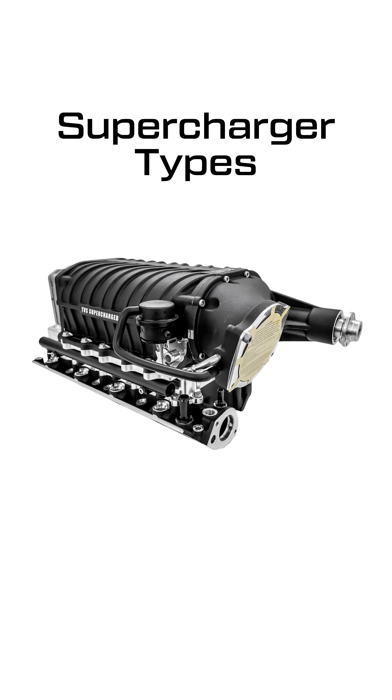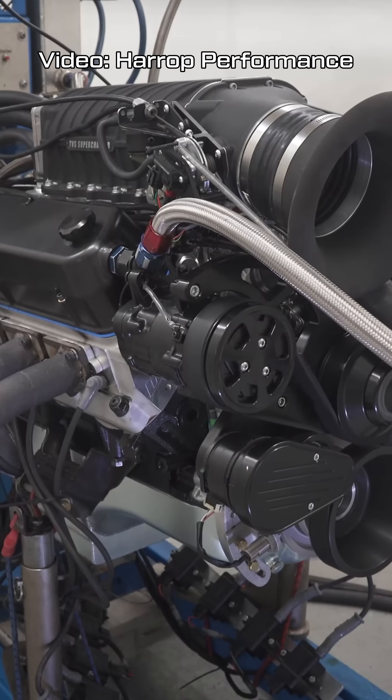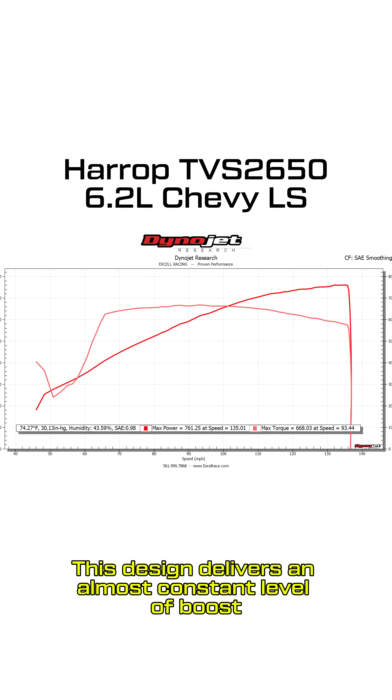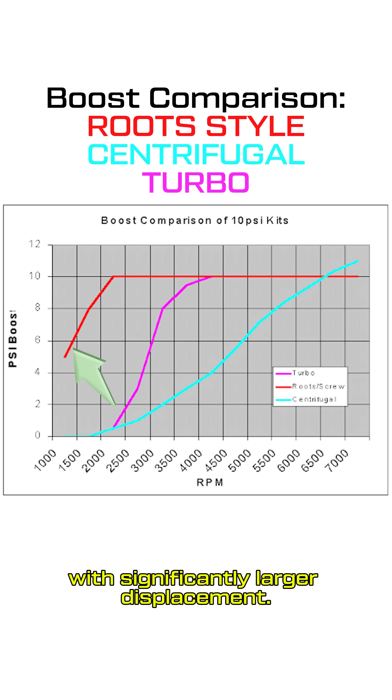Superchargers are available in two variations. First, positive displacement — more commonly referred to as Roots or Twin Vortices Series for modern superchargers. This design delivers an almost constant level of boost pressure increase at all engine speeds, giving you the instant feel of an engine with significantly larger displacement.